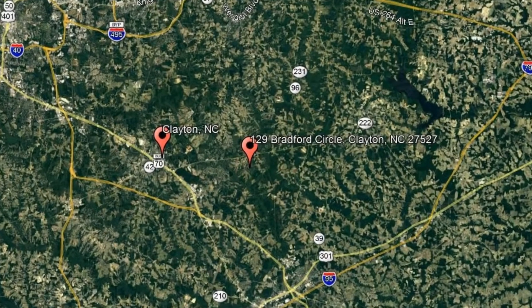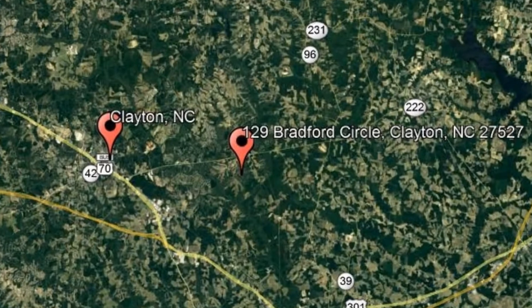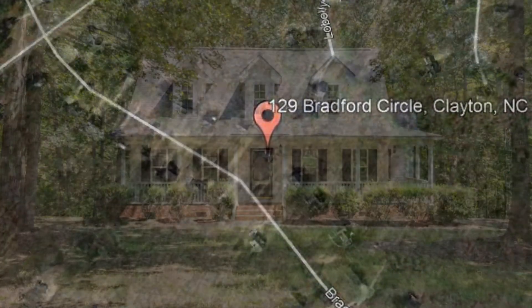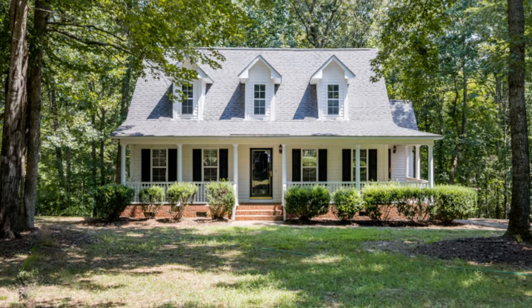Check out this available property and make it yours today. 129 Bradford Circle, Clayton, North Carolina. This 1,667-square-foot home has three bedrooms and two and a half bathrooms.